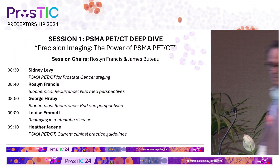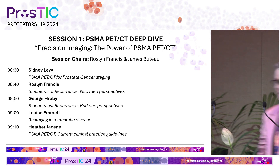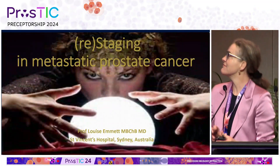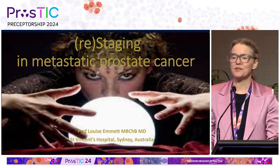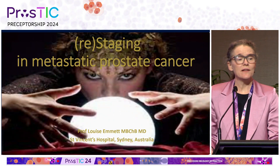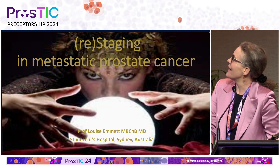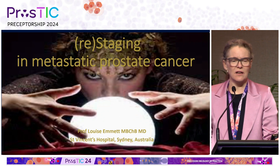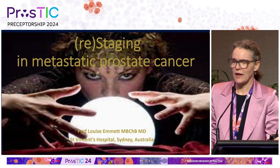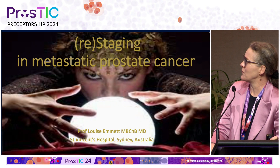It's my great pleasure to welcome Louise Emmett, who I'm sure everybody knows from St. Vincent's, and Louise will be speaking on restaging in metastatic cancer. Thanks very much for inviting me to speak today, and a shout out to everyone from St. Vincent's Hospital, Sydney. I'm talking about restaging in metastatic prostate cancer, and I had a great family anecdote on clairvoyance, but Michael tells me I'm not allowed to tell that. I've just got to get straight onto business.